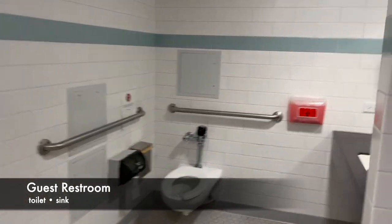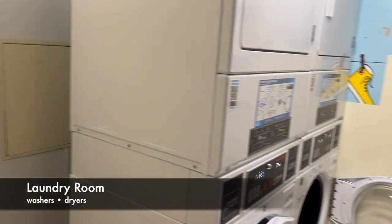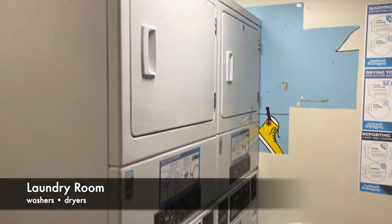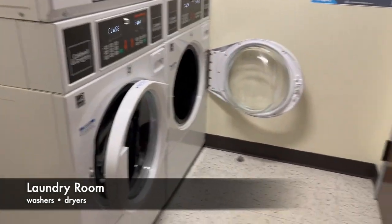Every floor has a guest bathroom for non-residents to use while visiting Leggett. There are two washers and dryers on every floor, included within housing and free to use.